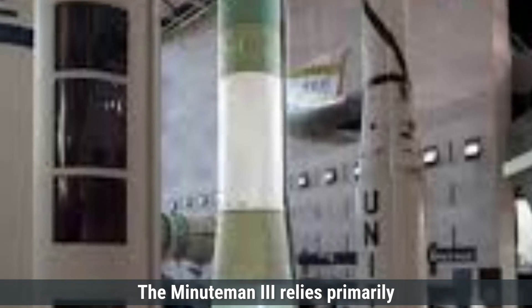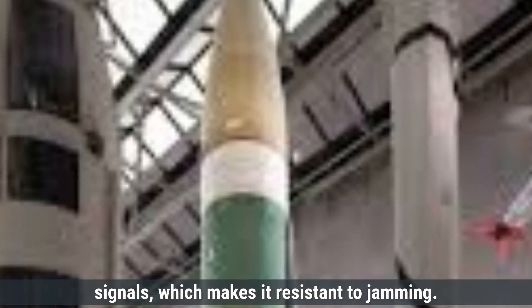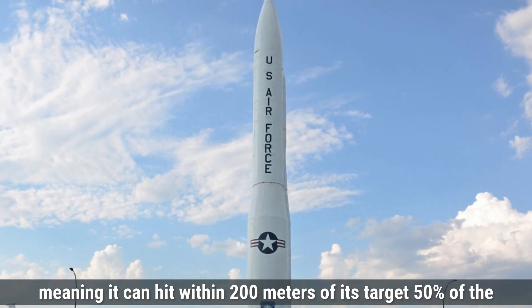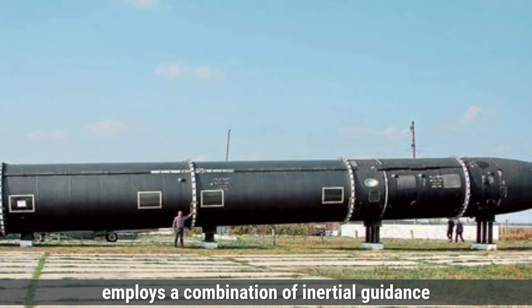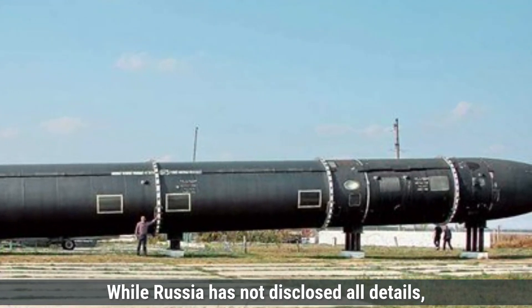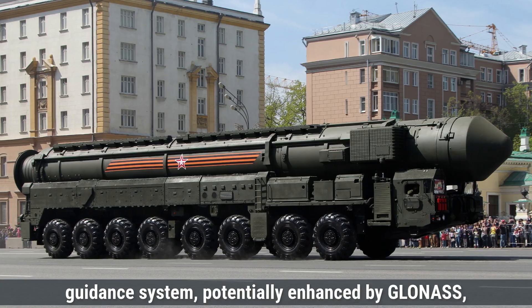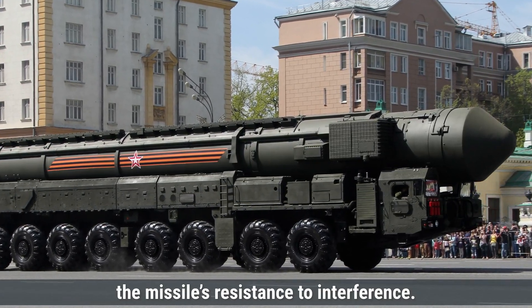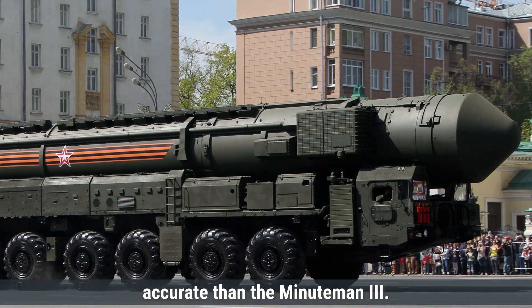Coming to the guidance system and accuracy, the Minuteman III relies primarily on an inertial guidance system, which uses internal sensors to track its position and make adjustments mid-flight. This system is highly reliable and resistant to jamming. It has a circular error probable of approximately 200 meters, meaning it can hit within 200 meters of its target 50% of the time. The RS-28 Sarmat employs a combination of inertial guidance and additional correction systems, potentially enhanced by GLONASS, Russia's satellite navigation system, for mid-course corrections. The RS-28 Sarmat is estimated to have a CEP between 150 to 200 meters, placing it on par with or slightly more accurate than the Minuteman III.